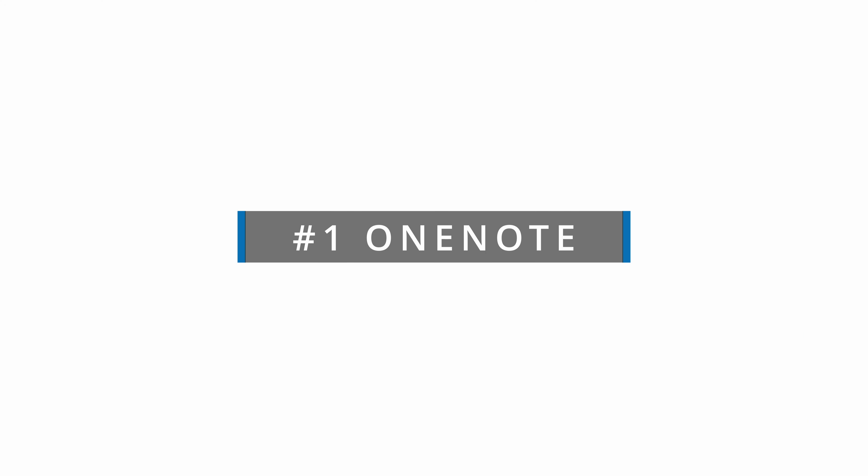Gotcha number one: OneNote. There are many dedicated users of OneNote, and many have years of notes stored in their notebooks covering much of what they do in their jobs. While Copilot for Microsoft 365 has come to the OneNote app giving you some useful features, the big gotcha with OneNote is the inability of Copilot to use any of your notes for anything outside the OneNote app itself.